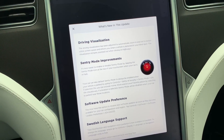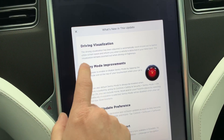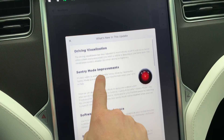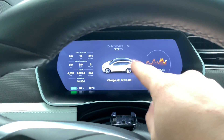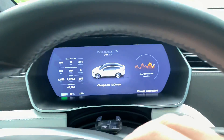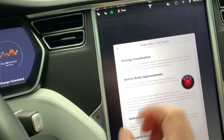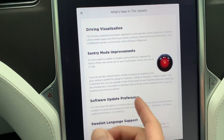Just got a software update — it is 2019 16.2. Here are some of the release notes. Some improvements on driving visualization — this is what the car displays here in the autopilot screen. It's a little smaller on mine because I have a Model X; on a Model 3 of course you get that large strip. The visualizations are something you guys really like.